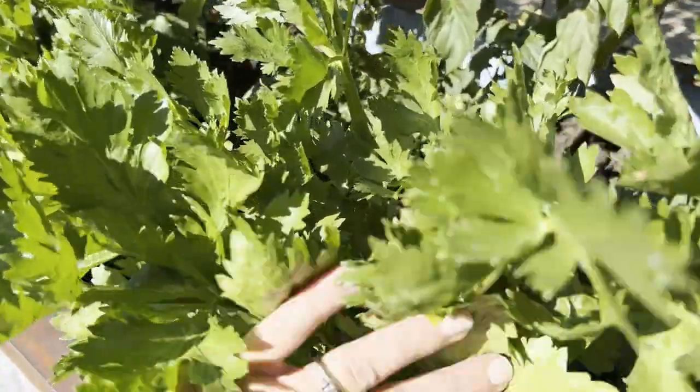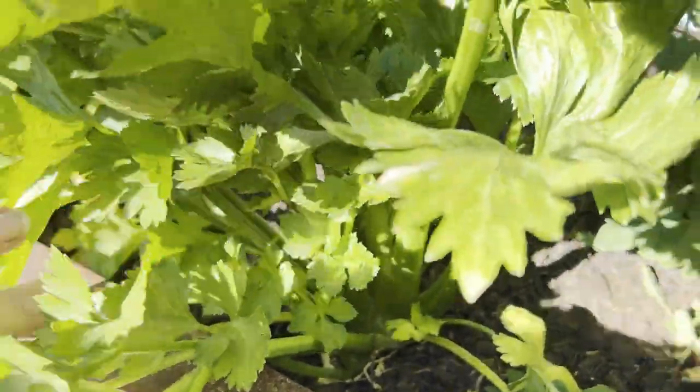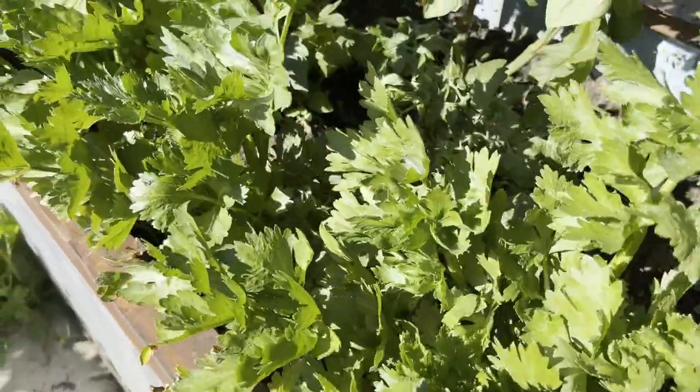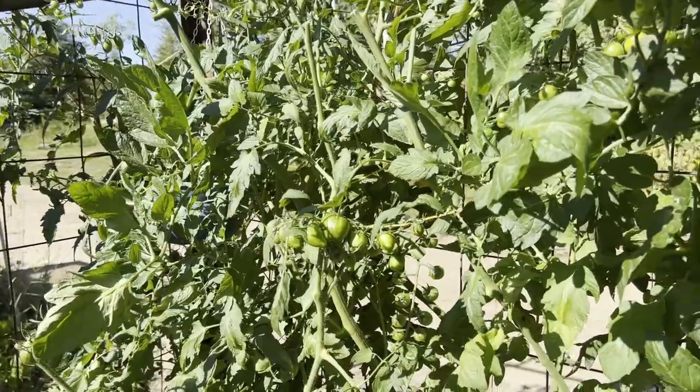Over on this side up front is my celery. I'm going to tell you guys celery is very dramatic — it looks really nice but if you don't water this for a day it dries out, it just limps and falls over like it's dead. So tip: if you're growing celery, make sure you water it.